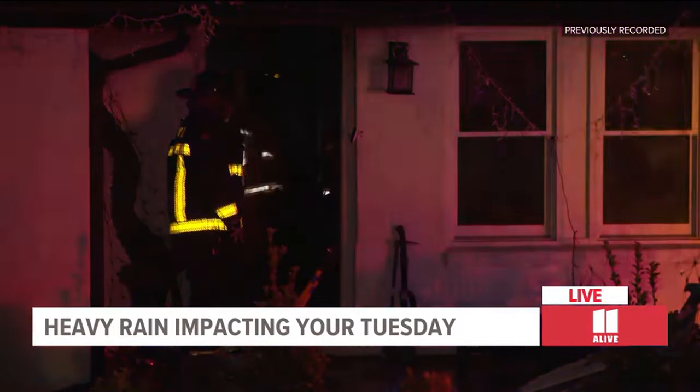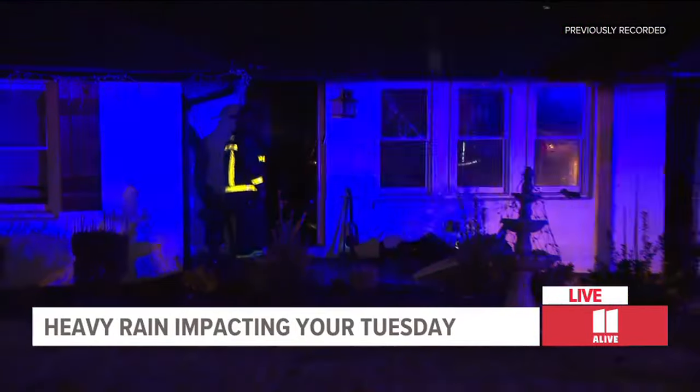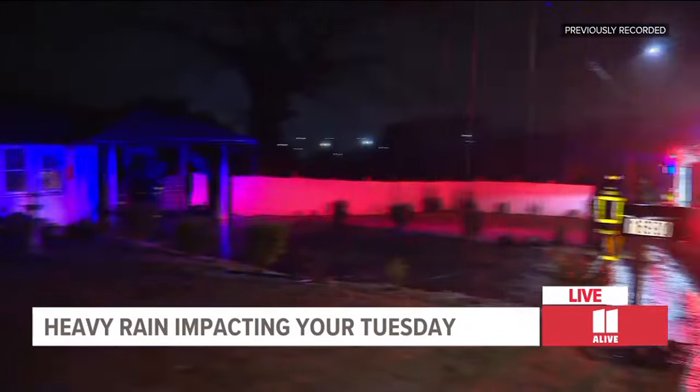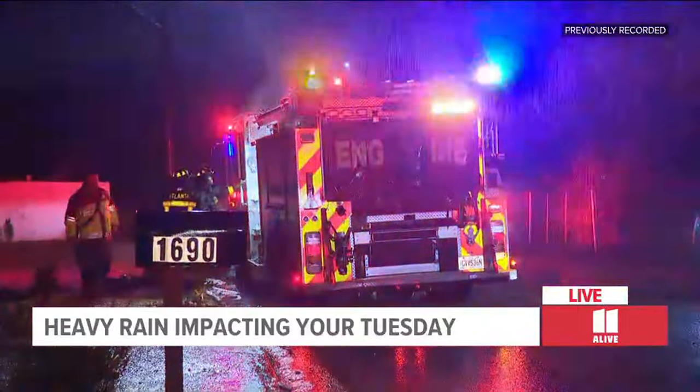What happened at this home — the captain I spoke to about 10 minutes ago said this is a possible lightning strike, and it hit the bedroom, the bathroom, and part of the kitchen. Luckily, the one person inside and their pet were able to get out safely. Nobody needed to be rescued, and they were able to get this fire under control in a matter of minutes. Now they're packing up and getting ready to roll out, but it is a good reminder that it's hard for fire crews to get around in this messy rain, and the lightning strike is a real danger. So it's a good idea to be prepared.